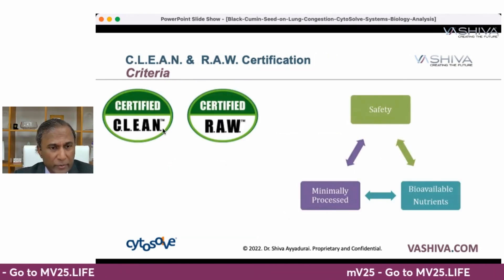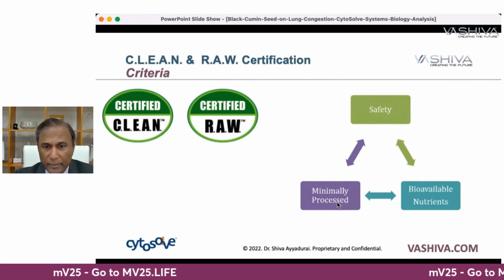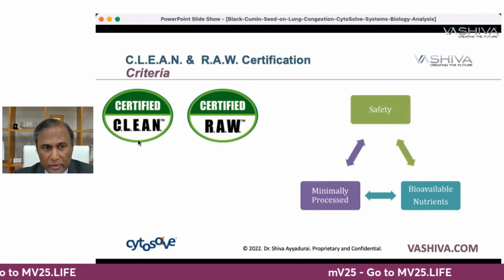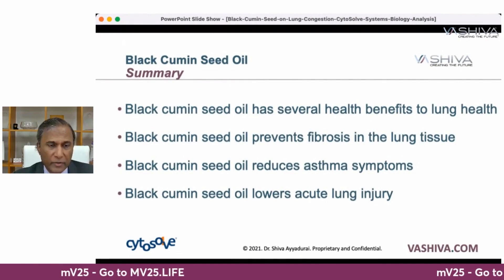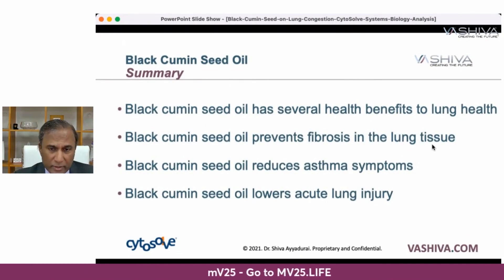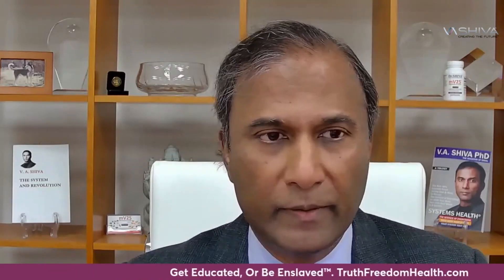Check out products with the Clean and Raw standard — we created that standard using a systems approach from CytoSol, focusing on safety, minimal processing, and high bioavailability. In summary, black cumin seed oil has four major benefits: it prevents fibrosis in lung tissue, reduces asthma symptoms, and lowers acute lung injury. Go to truthfreedomhealth.com to become a warrior scholar and support our work. Be the light. Be well.